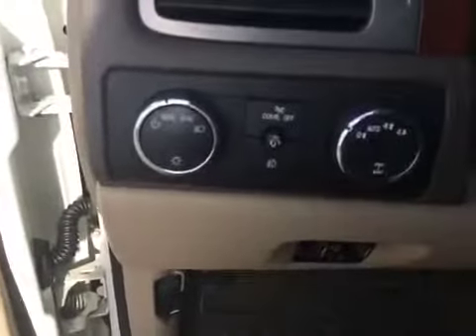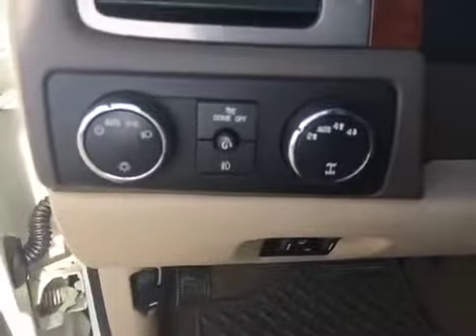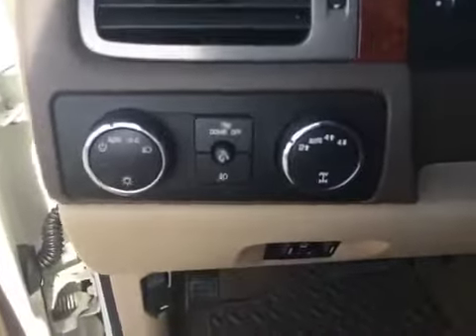You've got all your power features — windows, locks, and mirrors right here. Beautiful cream color leather interior. Also have your controls here for your lights, your indoor dome lights, and your selection between two-wheel, four-wheel, and four-wheel high.